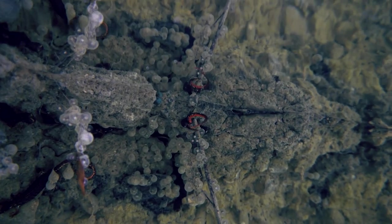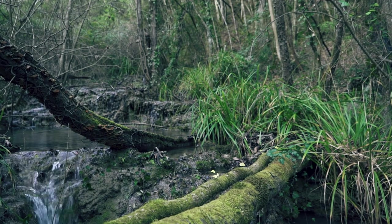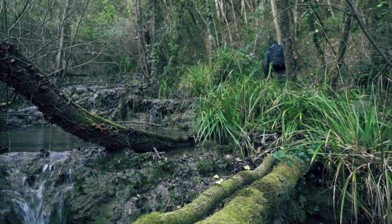Sono circa 20 milioni di anni che la salamandrina abita il nostro pianeta e noi abbiamo la responsabilità e il dovere di rispettarla e tutelare gli habitat in cui vive.